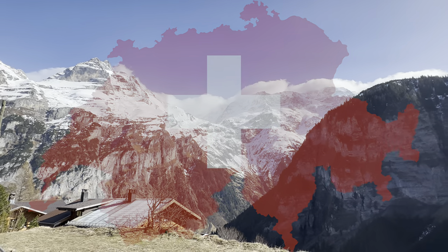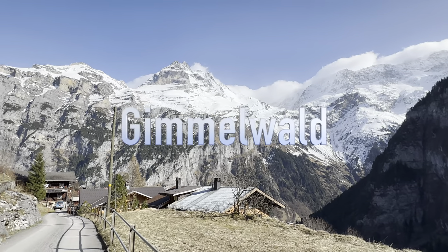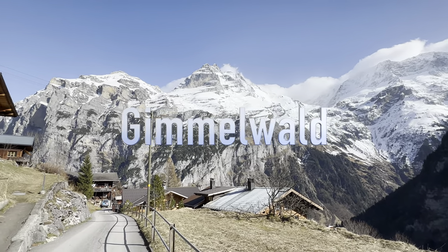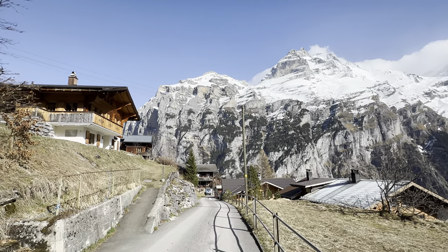Welcome from the Swiss village of Gimelwald — a hidden gem located in the Swiss Alps, and a dream destination for those seeking solitude in the serene beauty of nature.